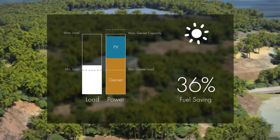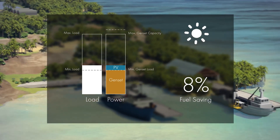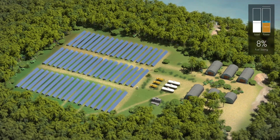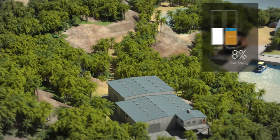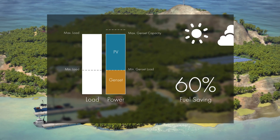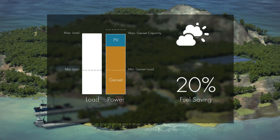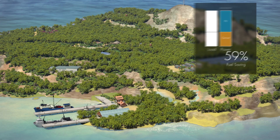If sudden load changes occur, the hybrid system reacts instantaneously. If necessary, the PV power will immediately be curtailed in order to guarantee smooth genset operation and optimum grid stability. If heavy loads are immediately switched on, the system reacts flexibly to these load changes. If it becomes cloudy and photovoltaic power drops, grid stability is protected. The SMA Fuel-Safe controller continuously accounts for sufficient spinning reserve of the gensets.